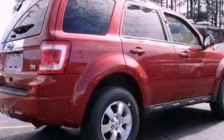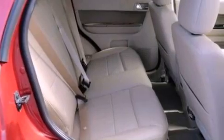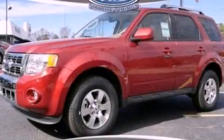With an EPA estimated rating of 28 miles per gallon on the highway, this vehicle helps leave money in your pocket where you want it. Call or visit us right now and arrange your test drive today.